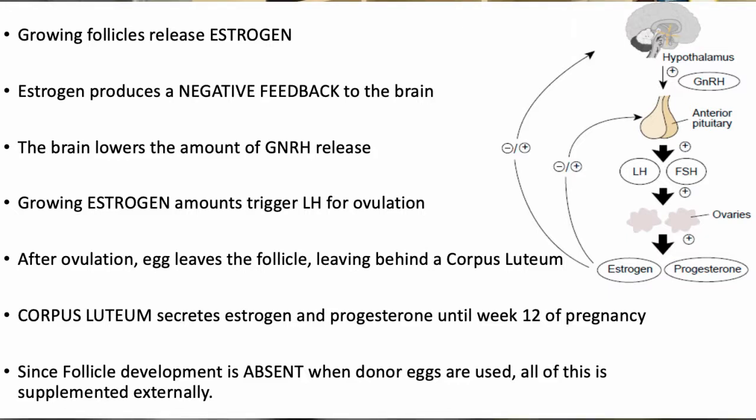In a standard pregnancy, the physiology — the feedback mechanism between the hormones and how they interact with each other — creates an ideal setting for a pregnancy to occur. However, when you're using donor eggs, you don't produce follicles or eggs of your own, which means these eggs don't produce enough signals to stimulate estrogen or progesterone release from the ovaries or from the corpus luteum system. Therefore, in treatments where an egg donor is used, we need to supplement these artificially.